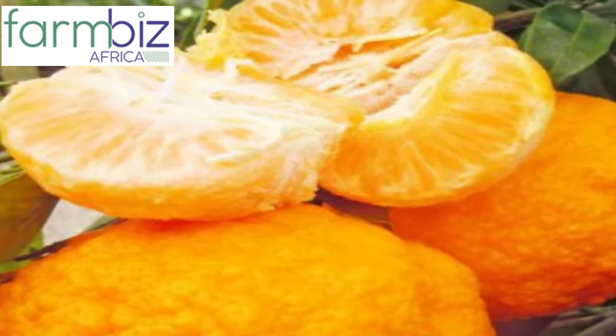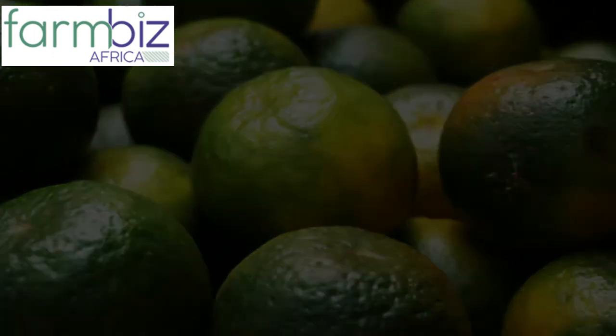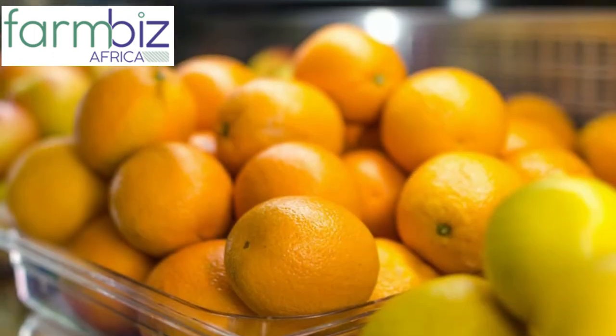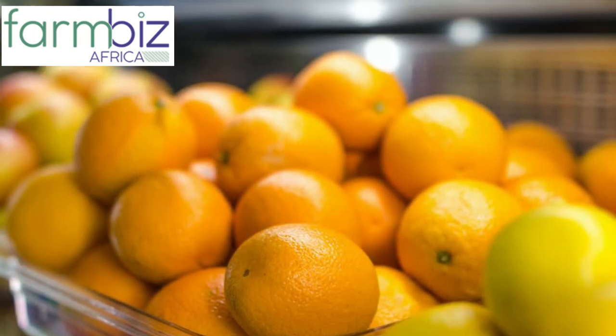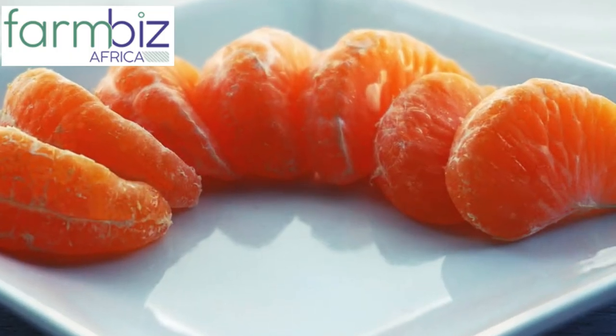Tangerines are relatively cold tolerant, making them easier to grow than oranges, grapefruits, and other types of citrus. They require moist, well-drained soil and will use a lot of water as fruit develops. But overwatering can actually kill the tree by drowning the roots or promoting rot.